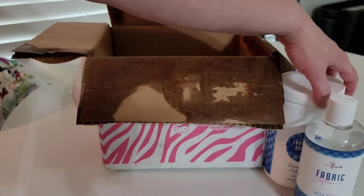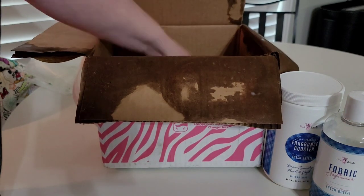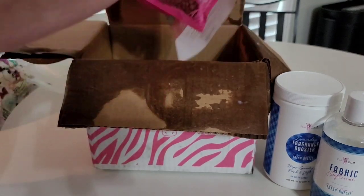Yeah, I probably won't be using either one of those. All right, we've got a couple of little fragrance sprinkles here.